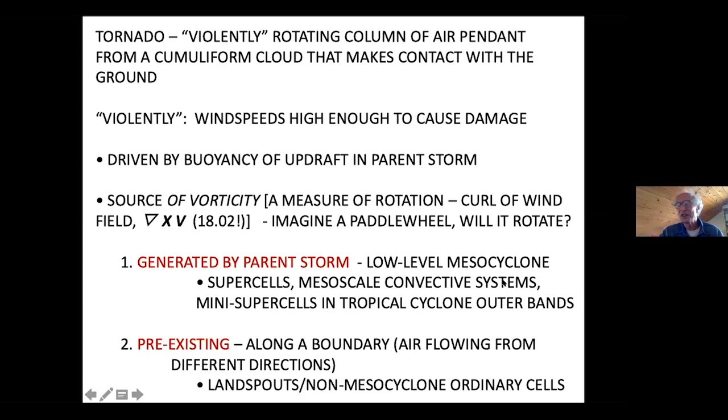Many supercells — rather small supercells in terms of height — occur in tropical cyclone outer rain bands. When hurricanes make landfall, you frequently get tornadoes. Or they can occur along boundaries where there's pre-existing vorticity and the airflow is coming in from different directions. These are called non-mesocyclone tornadoes, from ordinary cell thunderstorms as opposed to supercell thunderstorms. I've given the name 'landspouts' to them, which has kind of stuck, though some people hate the name.